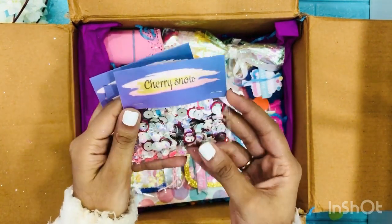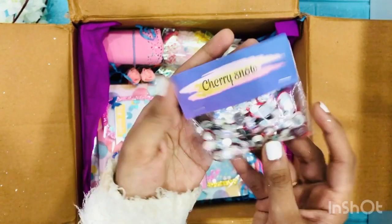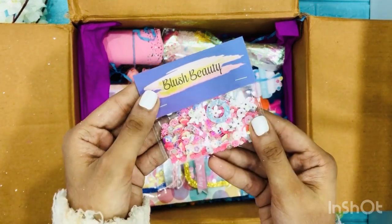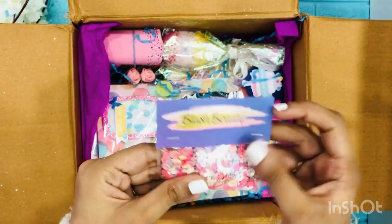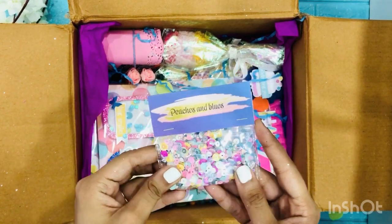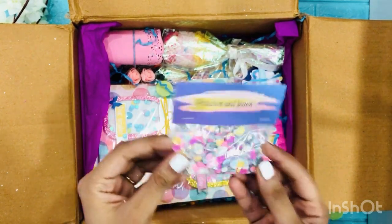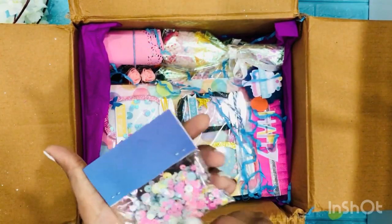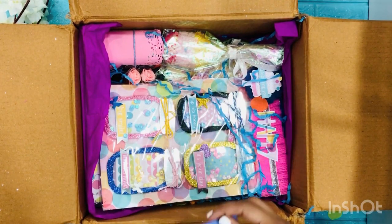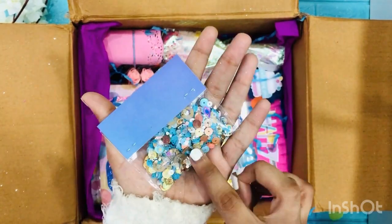Look at these pretty sequin mixes! This one is called 'Cherry Snow' and it's got reds and silvers in there — so cute! The other one is called 'Blush Beauty!' Oh my god, I love her shakers — she is indeed a shaker queen! And she named this one 'Peaches and Blues' — it has got all these tiny peach sequins and blue colored sequins! Look at this pastel pink — this one's my favorite! And the last one she sent me is 'Tropical Island!' Sherry, this is just the best!